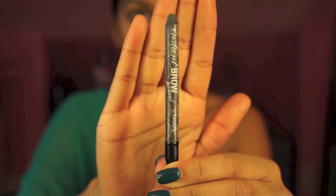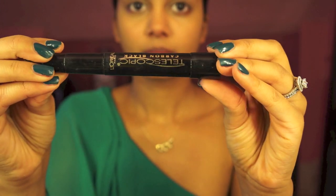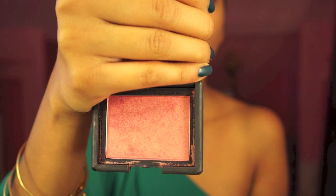Moving on to the Benefit Brow Pencil in Deep. Next is the Telescopic Mascara to maximize your eyelashes — without even thinking, you will blow away the haters just by blinking.